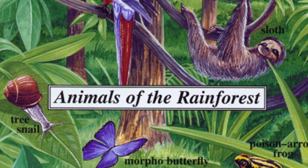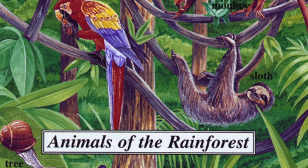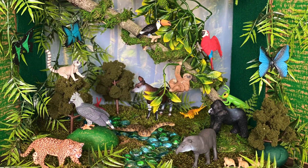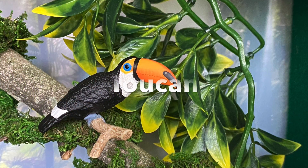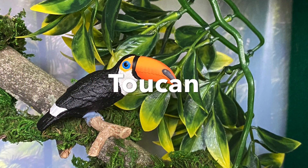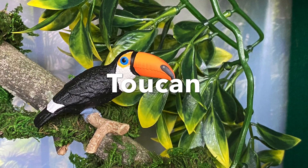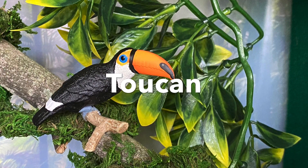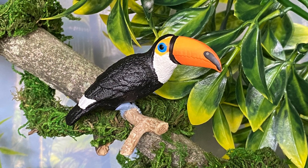Now it's time to meet rainforest animals. Let's see some birds. Toucan — look at that large colorful bill. The bill is used to squash the fruits and berries to eat.